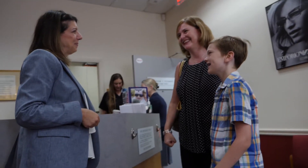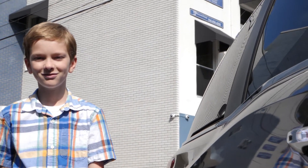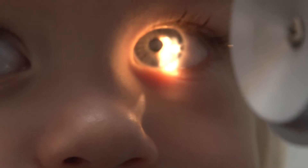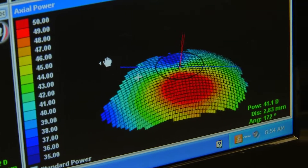Dr. Schwartz is phenomenal with children — she talked him through every bit of the process, and to my benefit, by the time he came home with the contact lenses, he knew how to put them in and take them out.